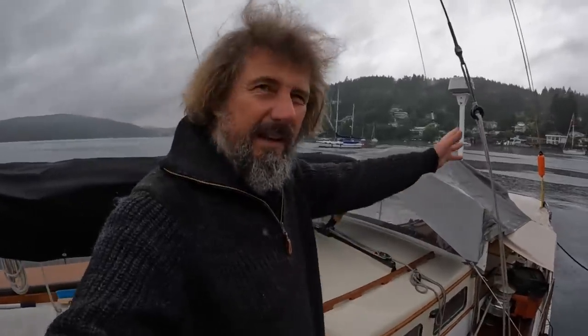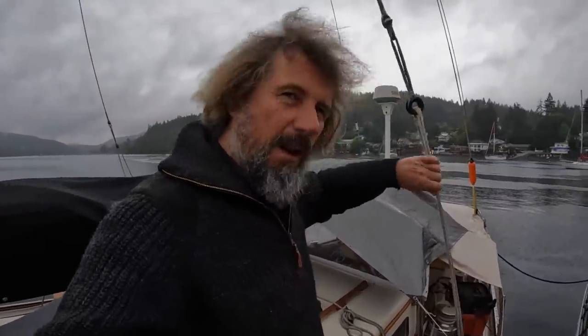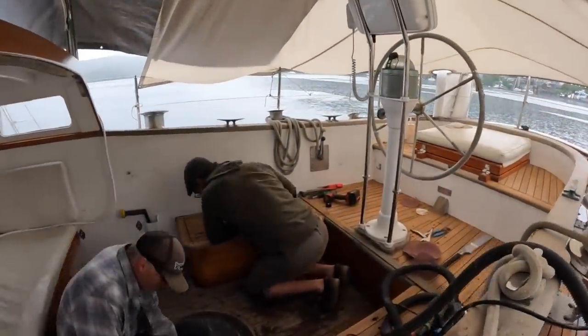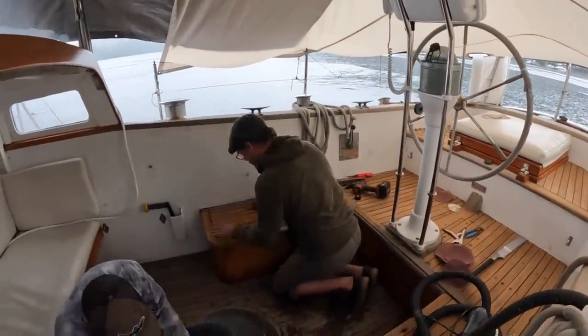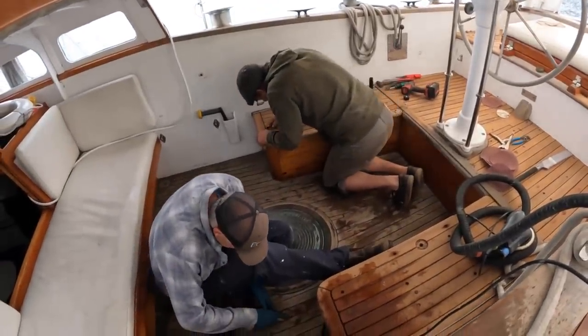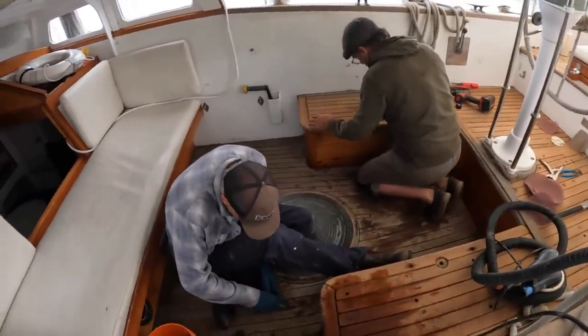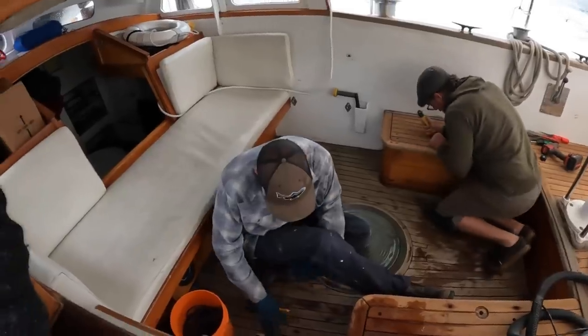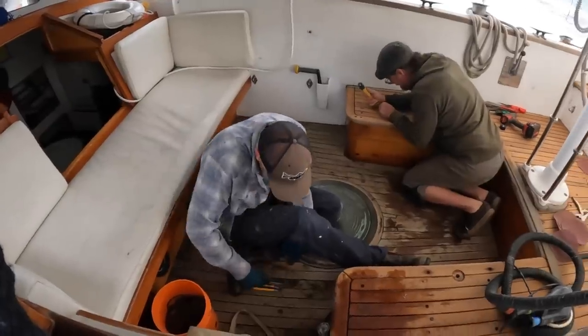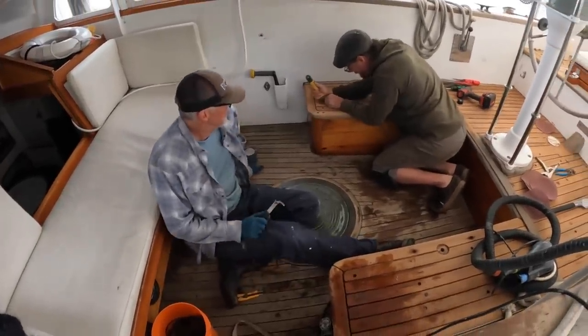Hey guys, staying dry down here? Holy mackerel. Beautiful place to spend the day — dry as a bone. Look at the size of this cockpit, it's pretty big. So what are you guys up to — re-caulking all the teak? Wow, that is a monster job. This is the last little push. Thank God it's the only place you've got under cover. Very cool. Look at that bronze!